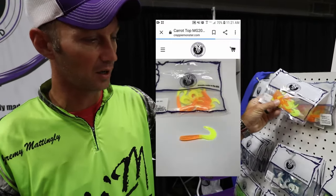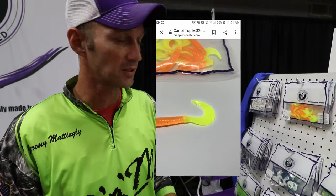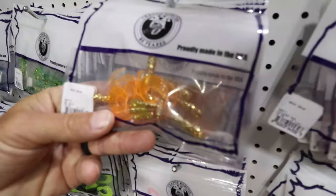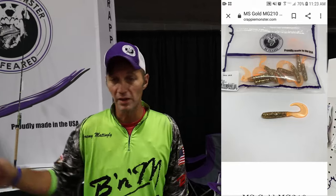Granada is an orange lake. Most lakes tend to be specific to the colors the crappie normally want. We actually made one just for Granada — MS Gold. The fish are bigger there and they like a larger profile bait, so we'll be using a longer curly tail grub. And if that doesn't work, we'll go back to the Firefly because it's fooled about everybody who's ever used it.